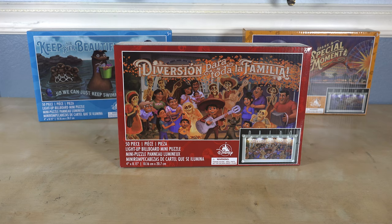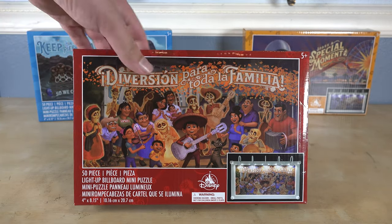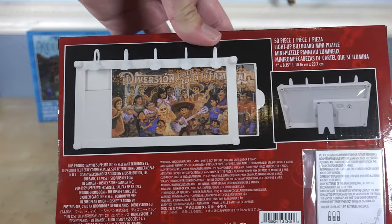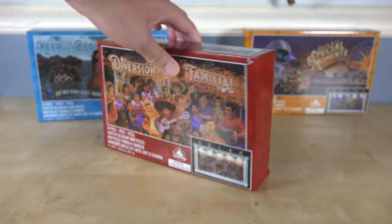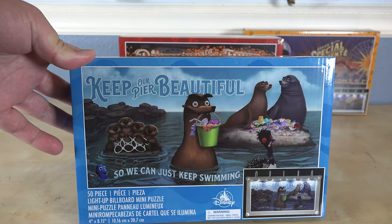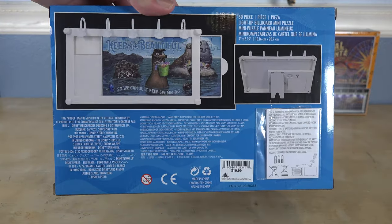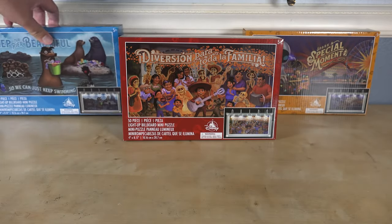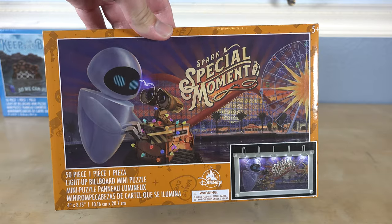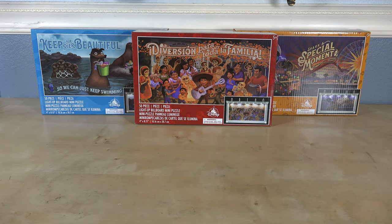Each of the three here are themed to the three billboards that you see next to Adorable Snowman on Pixar Pier. Starting with Coco, we have the Coco billboard right here, and on each box I'll show you how it lights up — it takes AAA batteries, here's the back of it. We also have the Finding Dory themed one, probably my favorite of the three to be honest. And here's the back side. These are all generally the same format, just different design puzzles — really cool, and you can also mount these on the wall. Here's the Wall-E one. Now I'm going to open these up, build them, and I'll show you guys afterwards.